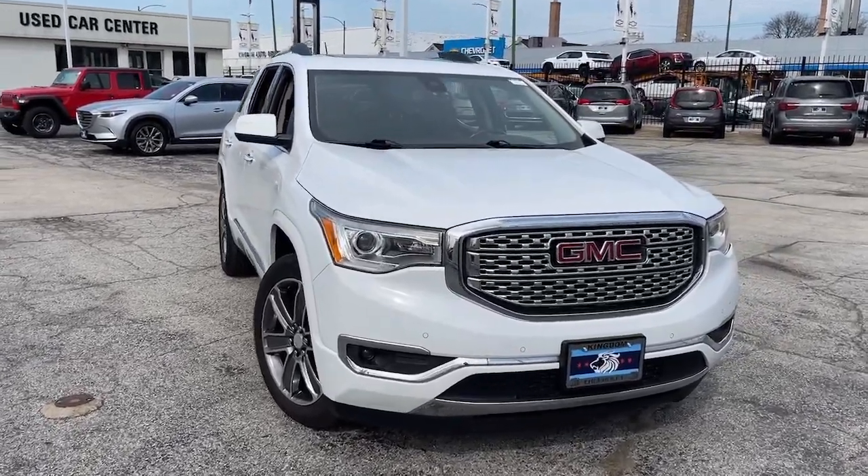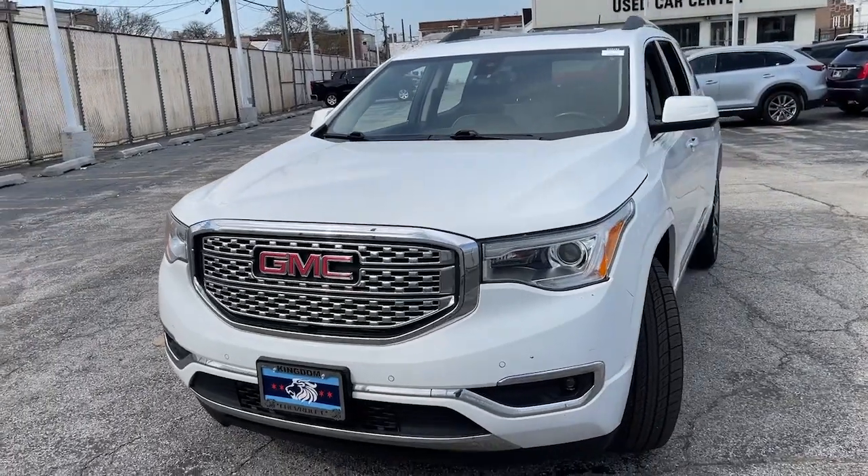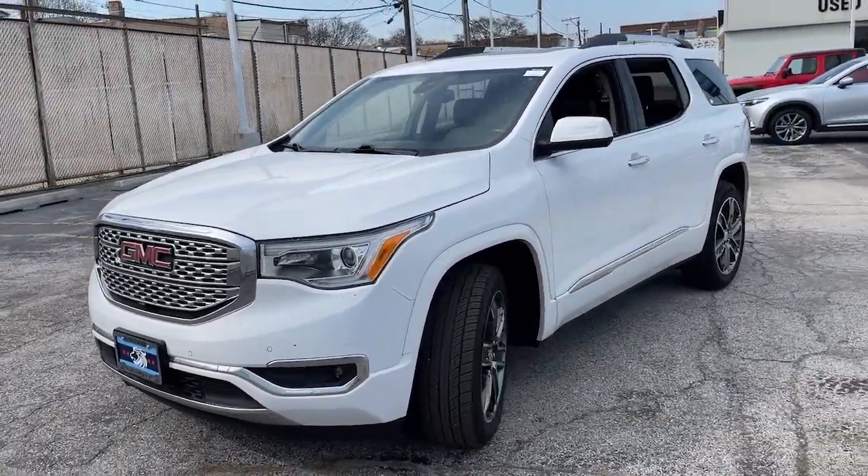Here is a wonderful 2019 GMC Acadia. This vehicle is an outstanding buy with fewer than 60,000 miles on the odometer.